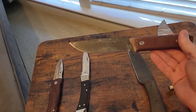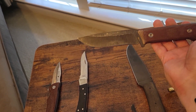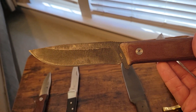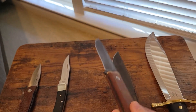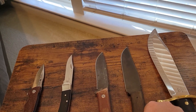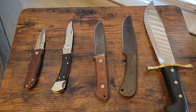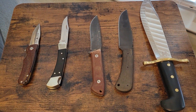Next up is the Buck 104 Compadre. Love using this knife. You can definitely see it's seen some use, both from myself and a recent review over at Choir Boys Cutlery — so check that out if you have not seen it. Choir Boys Cutlery is trying to get to 5,000 subscribers, so if you're somehow watching my video and you don't watch Choir Boys Cutlery, head on over and see some outstanding knife reviews.